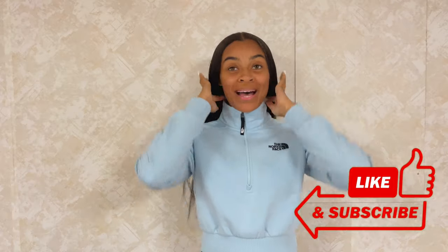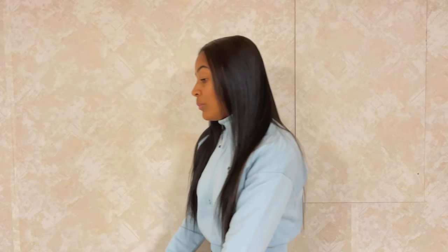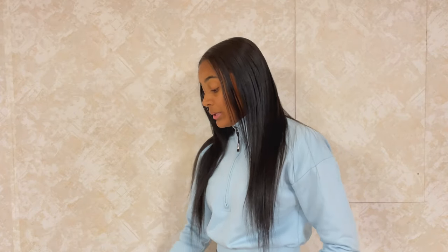Hey y'all, welcome back to the channel, happy fall! You can tell by the title we are doing an ASOS fall try-on haul. I'll be trying on these pieces and putting looks together for all of them, so it's actually a styling haul. I cheated a little bit and opened two items before filming, but I will link each piece below so keep on watching.